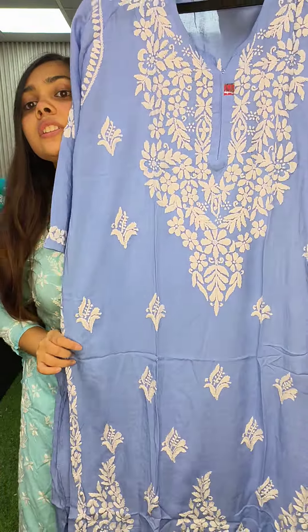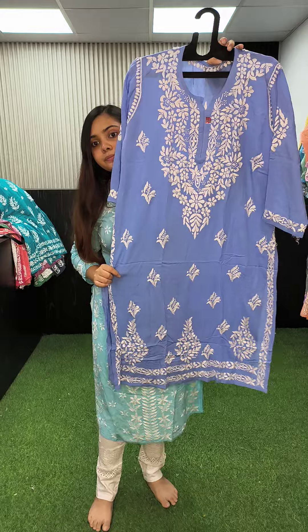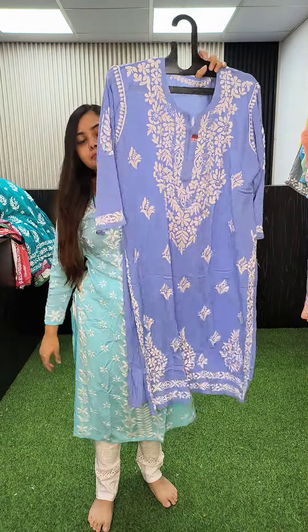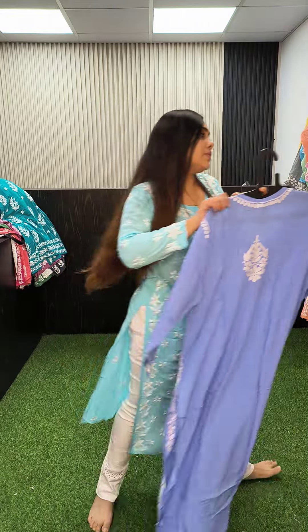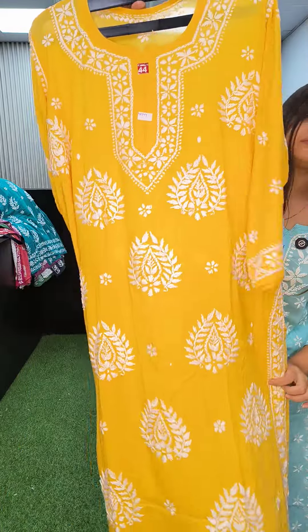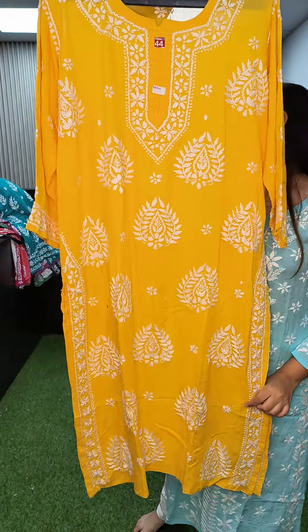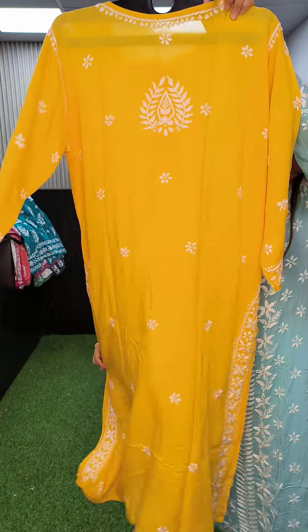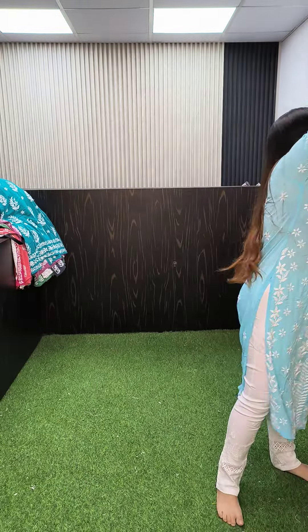The ice blue kurta — this is the border look and this is the back, 1250, size 44. Another size 44 in color yellow — this is the back. These are all flat 1250.